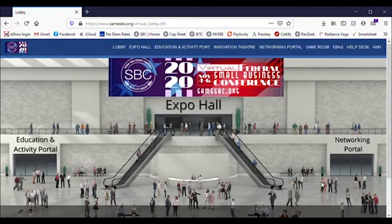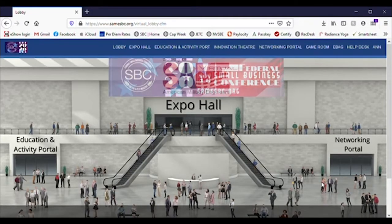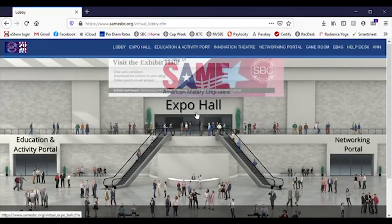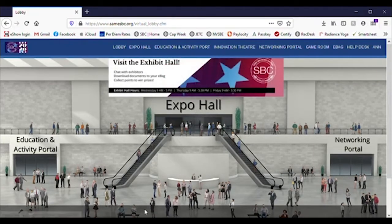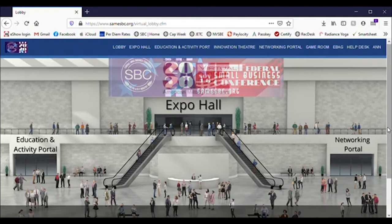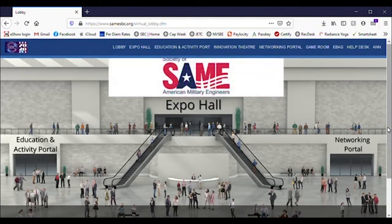You'll start out by entering the SBC lobby. You'll see doors to the three main ways you'll engage during SBC: the Expo Hall, where you can visit with exhibiting companies; the Education and Activity Portal, where you can listen to various sessions and partake in fun events; and the Networking Portal, where you can engage with other participants with our chat and discussion groups and access and manage your matched networking appointments.